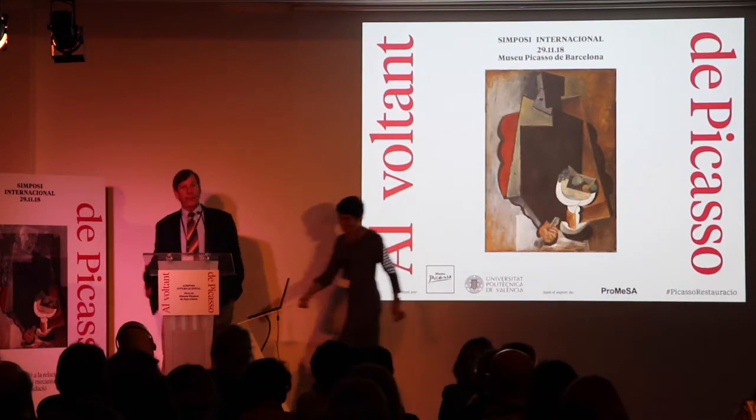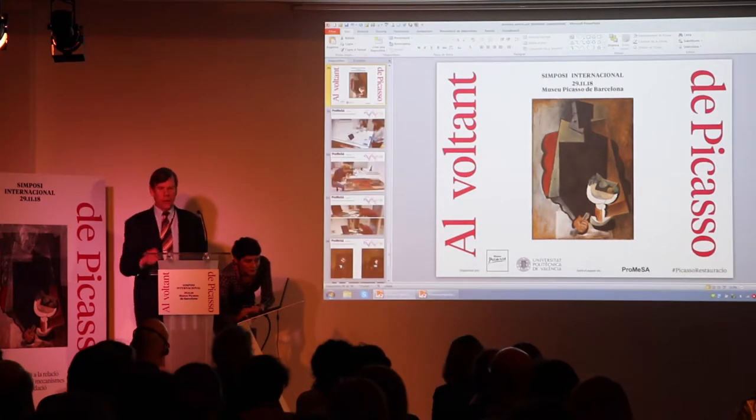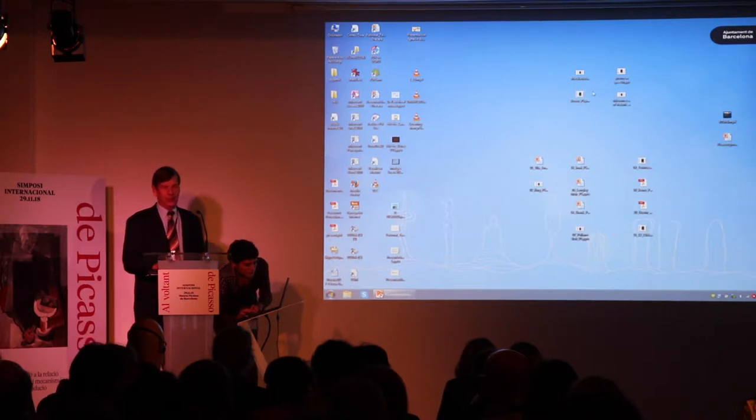Thank you, Laurel, and thank you for inviting me. It's quite an honor to be here, and that introduction is humbling to say the least.